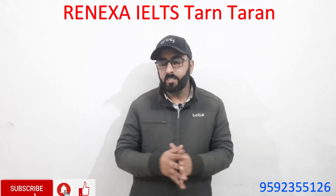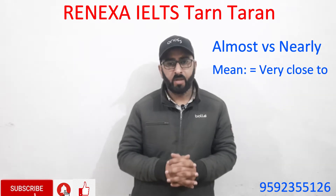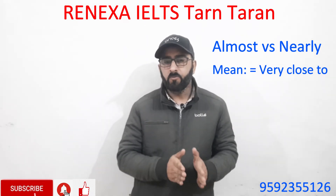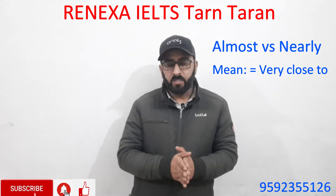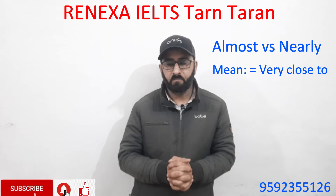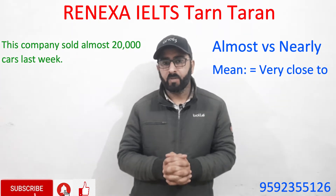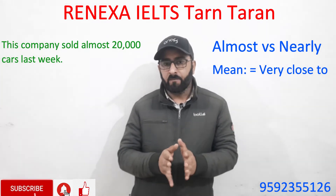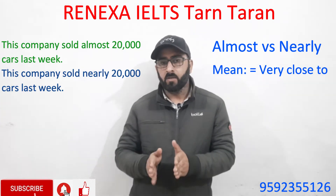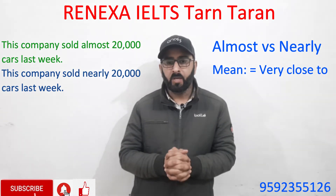Let's solve easily confused words. Today we're going to look at 'almost' versus 'nearly'. These two words have similar meaning in most cases, such as 'close to something', and can be used interchangeably in many cases. For example: 'This company sold almost 20,000 cars last week' and 'This company sold nearly 20,000 cars last week.'